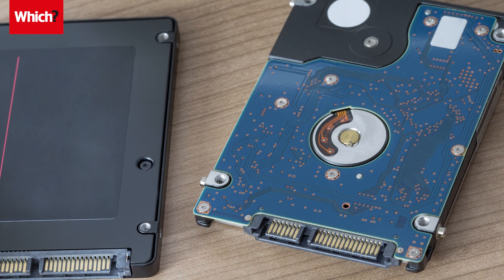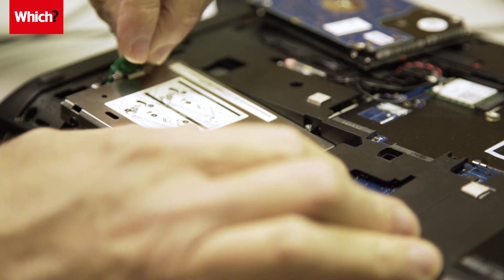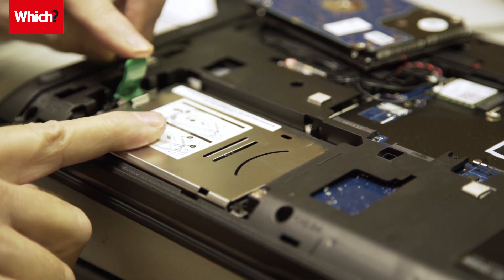A 240GB SSD costs under £50 and can be installed by a professional for between £60–80 if you don't want to do it yourself.